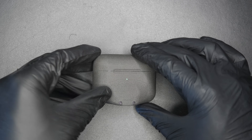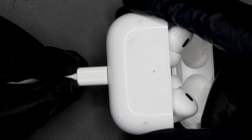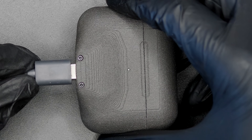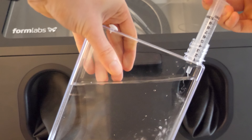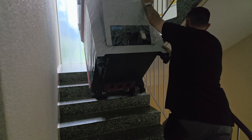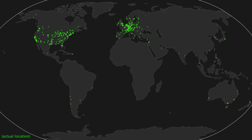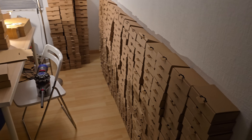My idea was simple: a case that not only protects your AirPods but also converts the charging port from the old Lightning connector to USB-C, so that you only need to use one cable ever again. But in the age of AI startups created overnight stealing all the spotlight, what is possible today for a hardware company that has only one employee? In the first five days after launch I received over a thousand orders, and this is how I was able to produce them all by myself.